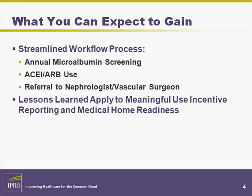This demo will help you create an efficient workflow process for identifying and managing your CKD patients. This process includes timely urine microalbumin or GFR measurements, use of an ACE inhibitor or ARB in patients with diabetes and hypertension, and early referral to nephrologists and vascular surgeons.